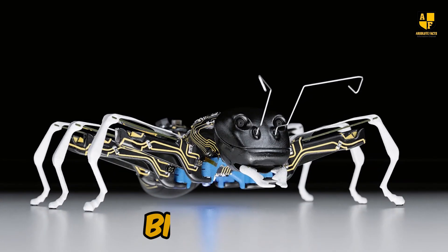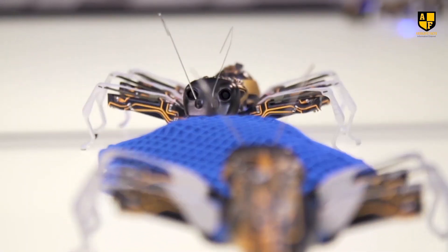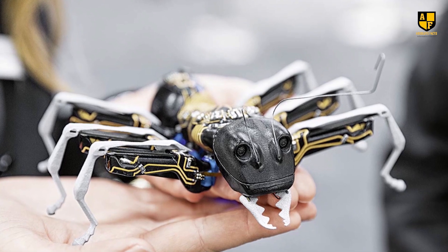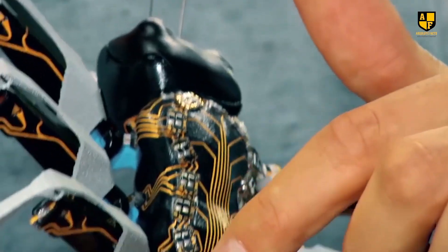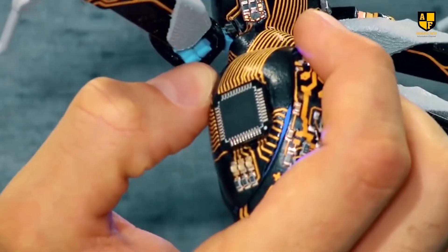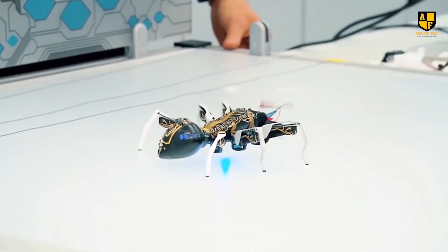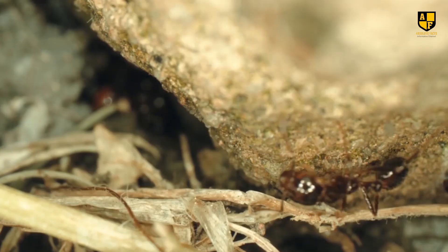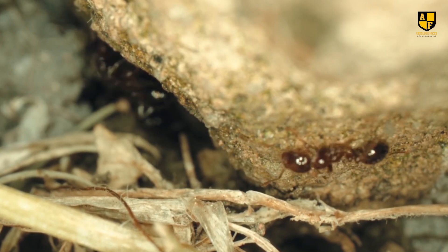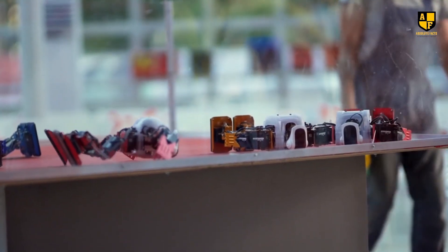Number 5: Bionic Ants. Bionic Ants, developed by Festo, are small robotic ants designed to operate collectively, emulating the coordination and intelligence seen in real ant colonies. Each robot is equipped with sensors and communication tools, allowing them to work together efficiently. The decentralized approach enables them to adapt to changing environments and solve complex tasks as a group. This biomimetic technology finds potential applications in fields like manufacturing and logistics, where swarm robotics can optimize processes and enhance overall efficiency.